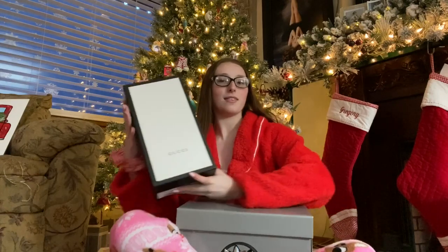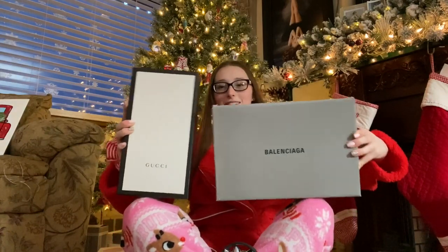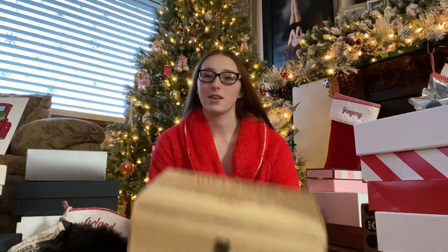Merry Christmas everyone! Today I'm going to be showing you what I got for Christmas 2019. I love watching these videos so I thought I would make one. Make sure you stay till the end to find out what's in these boxes.